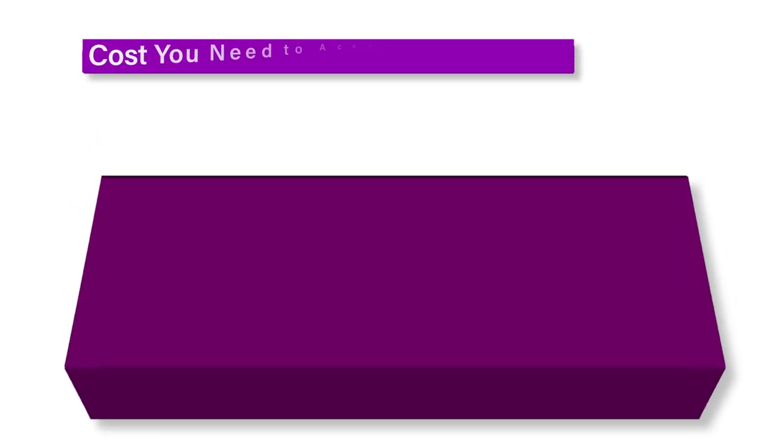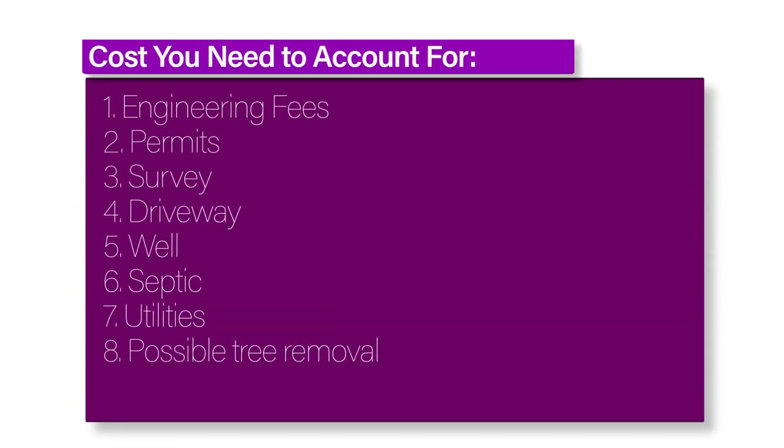What to do before you purchase land? If you've decided to buy land, keep in mind that it's not going to be a short-term project. Buying land is a major undertaking, and to begin the process, you'll need to figure out how much breathing room you'll have in your budget for a new house. Some of the costs you'll have to account for include engineer fees, permits, survey, driveway, well, septic, utilities, and possible tree removal, to name a few.